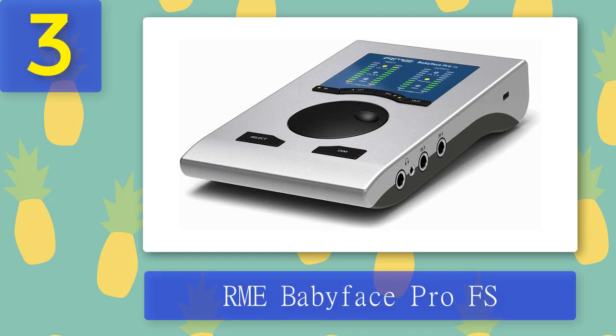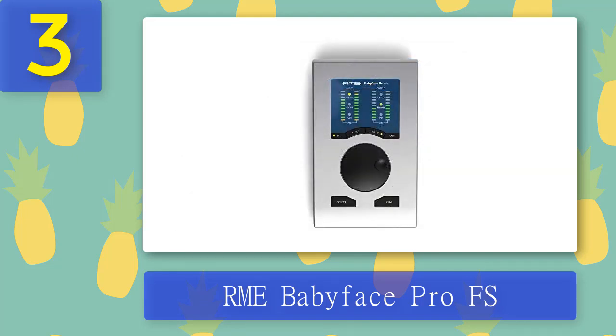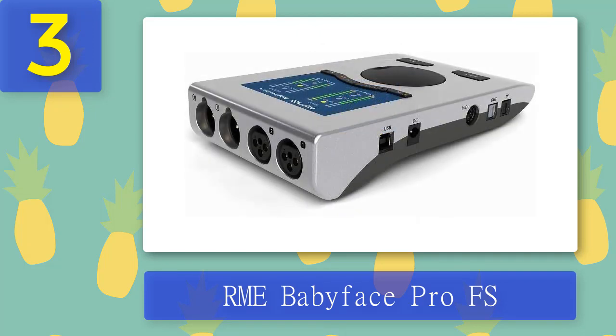Coming in at number three: the RME Babyface Pro FS. Capable of fitting in the palm of your hand, the Babyface Pro FS offers four XLR jacks, two headphone outs, two quarter-inch line/instrument inputs, ADAT in/out, and one MIDI I/O port. DC power is available, though the unit can run stable on USB 3 power. Factoring in its ADAT functionality, the Babyface Pro FS can run as a 12x12 interface. Also notable is its clocking — RME's SteadyClock FS.